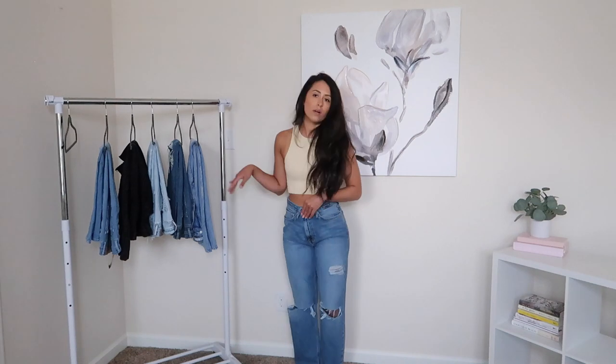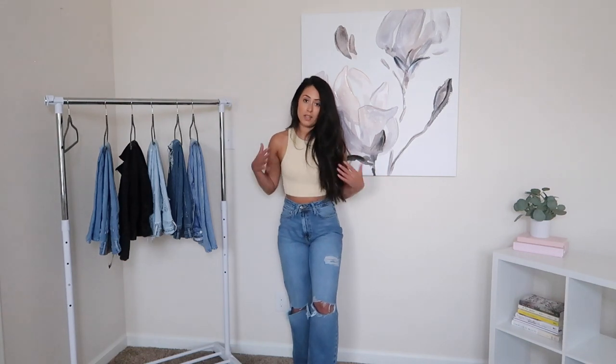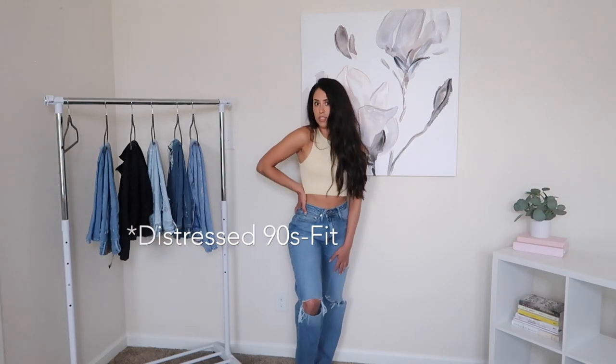This is the back of the jeans — they are pretty baggy, probably the loosest jeans I showed you, but I still really like them. They are very comfortable because they're so baggy, so you don't have to worry about them being too tight. I actually recommend you size down. These are the Forever 21 Boyfriend Jeans.